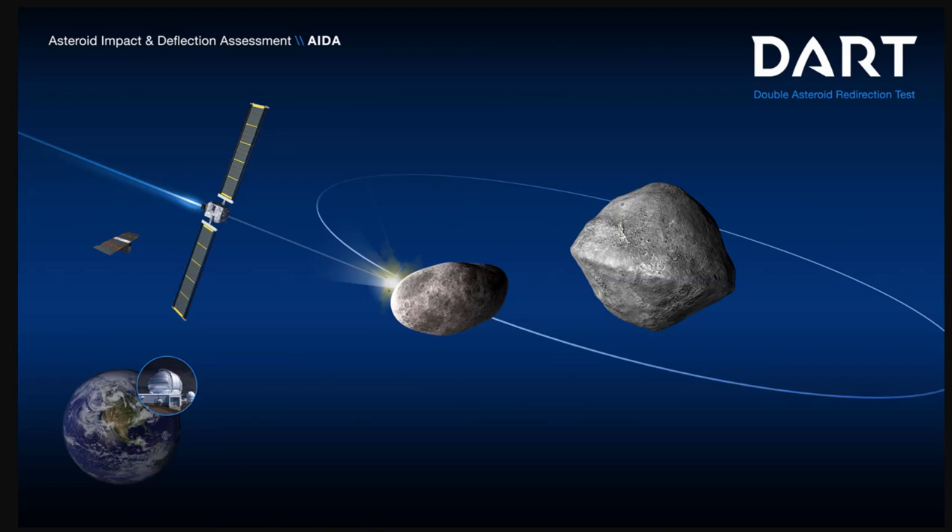Pretty amazing. At its core, DART represents an unprecedented success for planetary defense. But it's also a mission of unity with a real benefit for all humanity, said NASA Administrator Bill Nelson. As NASA studies the cosmos and our home planet, we're also working to protect that home. And this international collaboration turned science fiction into science fact, demonstrating one way to protect Earth.